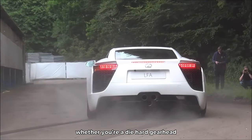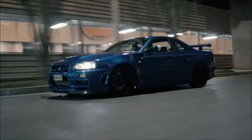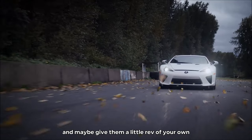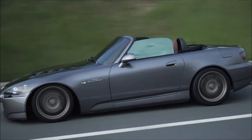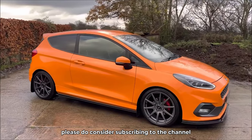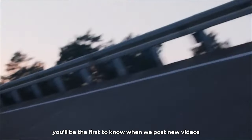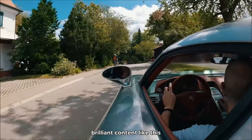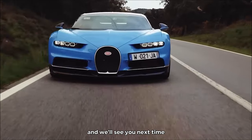And there you have it, gearheads and petrolheads — the best sounding cars for each cylinder number. Whether you're a die-hard gearhead or just appreciate the sound of a well-tuned engine, these cars are sure to make your heart race and your ears ring. So next time you're out on the road, keep an ear out for these beasts. Thanks for tuning in to Gear Gossip's video. If you found this informative and entertaining, please consider subscribing and hitting the like button. Leave a comment with your feedback and ideas for future videos, and we'll see you next time.